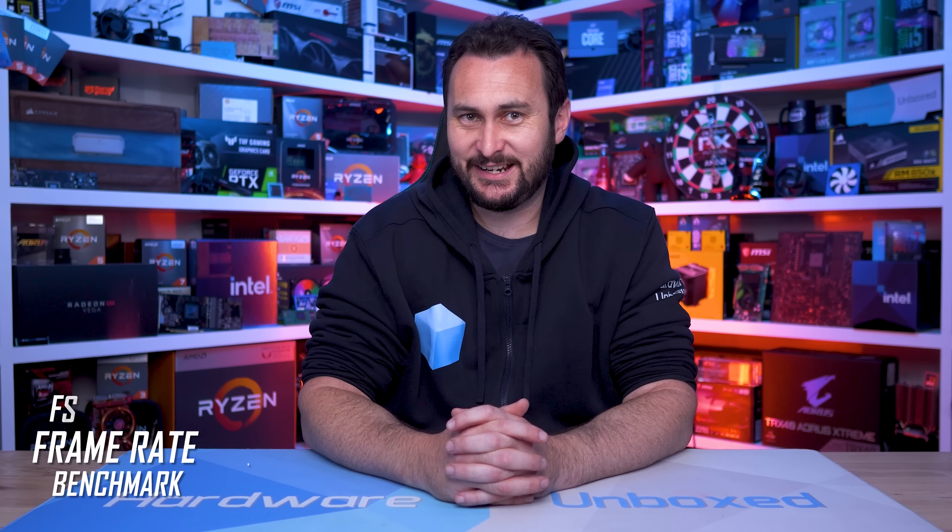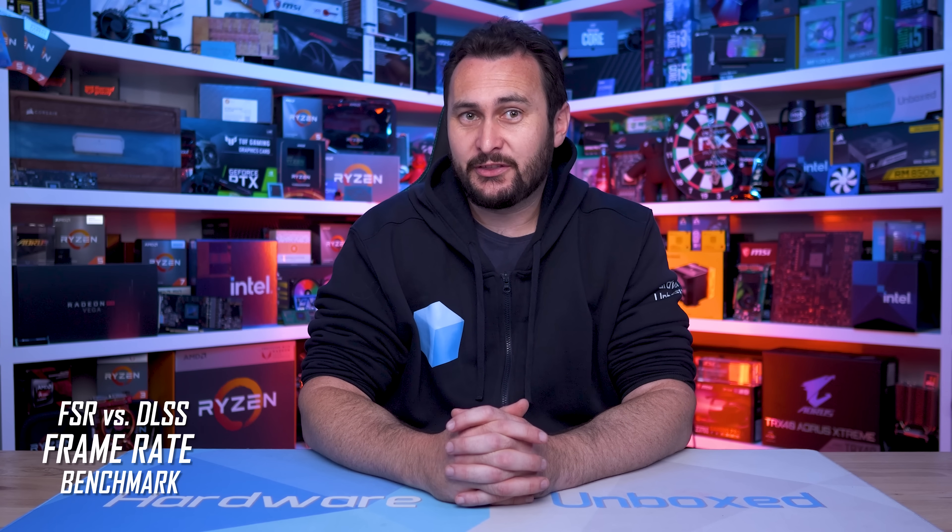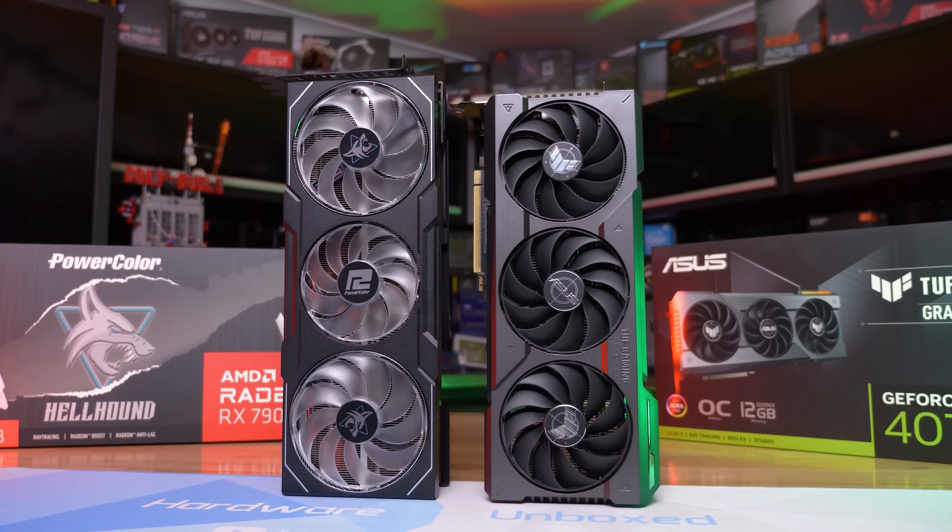That was my most sarcastic introduction to a video probably ever, but there is a good reason for it. What I thought was a very reasonable and fair approach to tackling an issue kicked off a bit of a shitstorm. It escalated to absolutely absurd levels on Reddit, with countless users claiming things they had little or no knowledge of. The good news is we can now set them straight, which will at least provide you with some useful benchmark data.